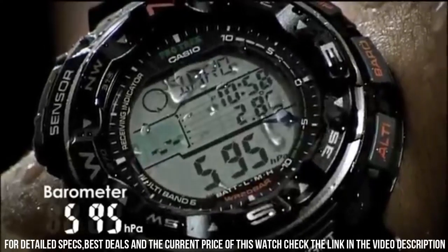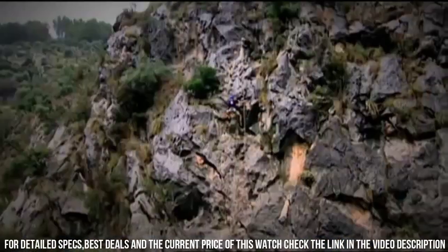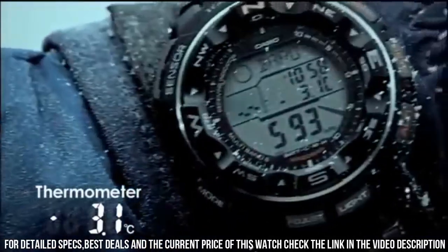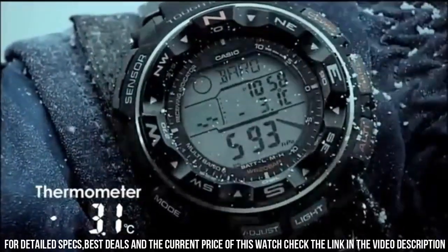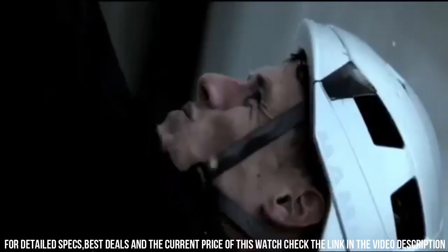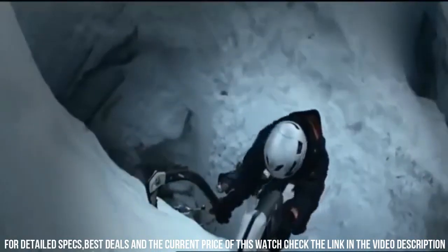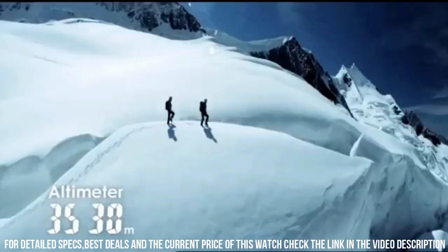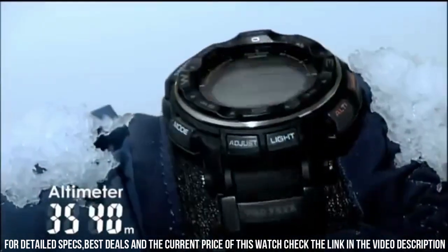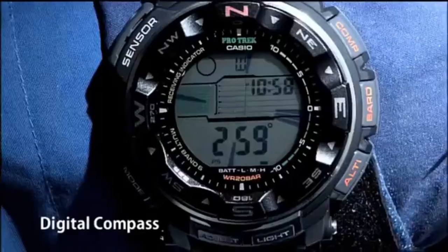Case thickness: 15 mm. Band material: titanium. Band size: men's standard. Band width: 20 mm. Band color: silver. Dial color: gray. Bezel material: aluminum. Bezel function: bi-directional. Calendar: day, date, month. Special features: chronograph, depth measurement, light, radio-controlled, timer. Item weight: 4 ounces. Movement: Japanese quartz.